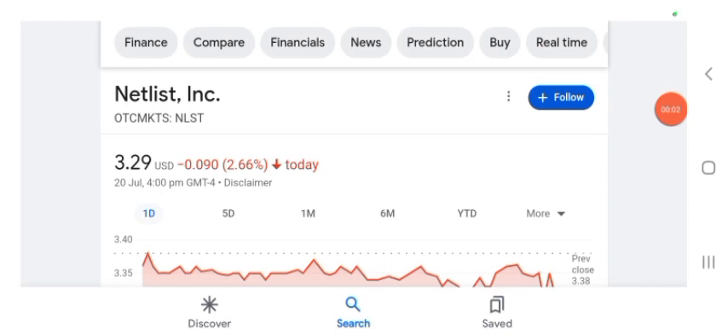Hello guys, welcome back to my YouTube channel. In this video we are going to talk about Netlist stock. I'm going to take a look at the fundamentals of this company and also take a look at the chart of the company, just to see how this company is doing — so you know what's your risk of investing.